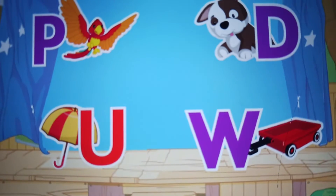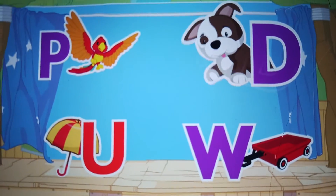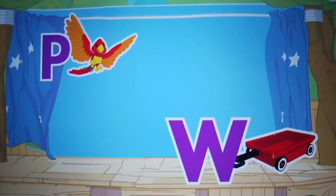Let's find more letters. D. Dog. D for dinosaur train. U. Umbrella. U for uncle-pram. W. Wagon. W for windmill.